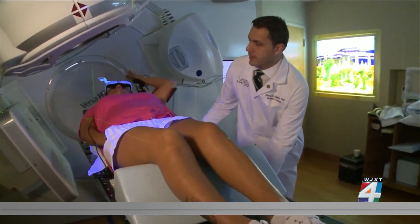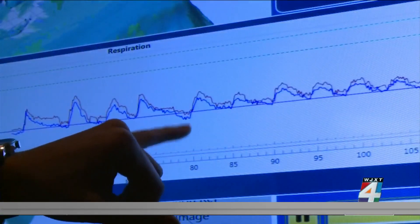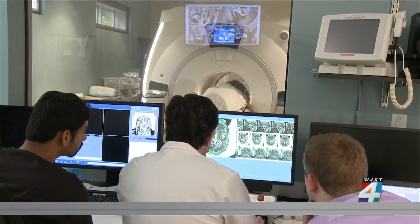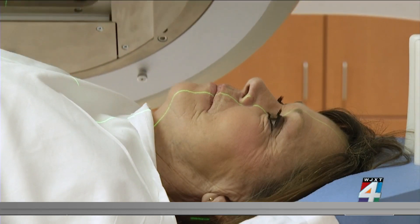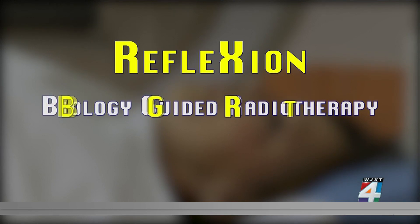Patients with early stage solid tumor cancers like breast cancer, lung cancer and prostate cancer often have radiation directing energy beams into the body to kill cancer cells. Now, a newly FDA-approved system called RefleXion works using biology-guided radiotherapy, or BGRT.